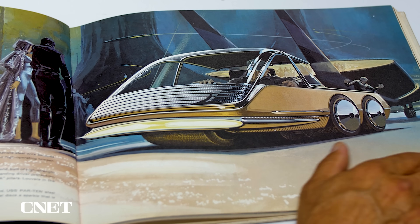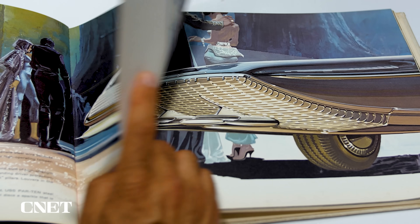Can we actually make cars that look like they did in those Sid Mead illustrations? I'd be all for that.